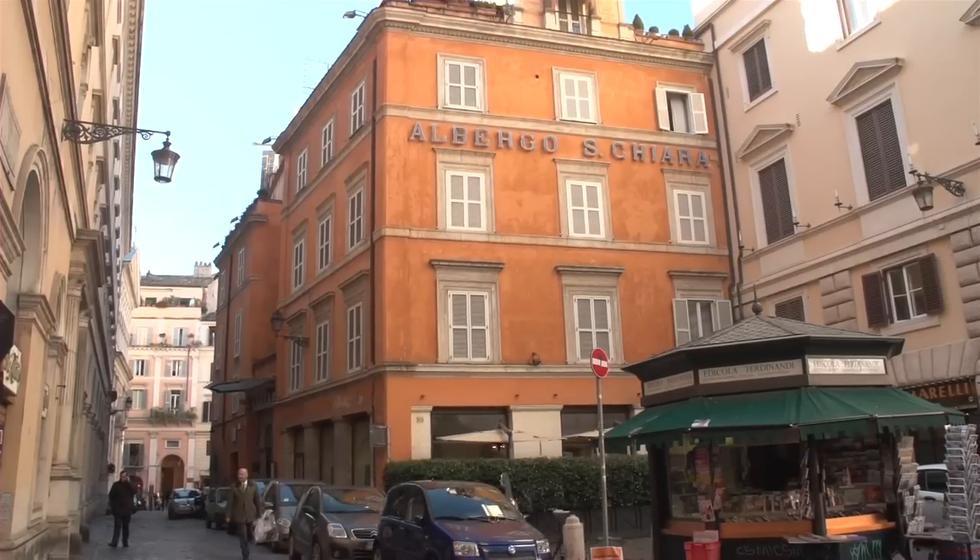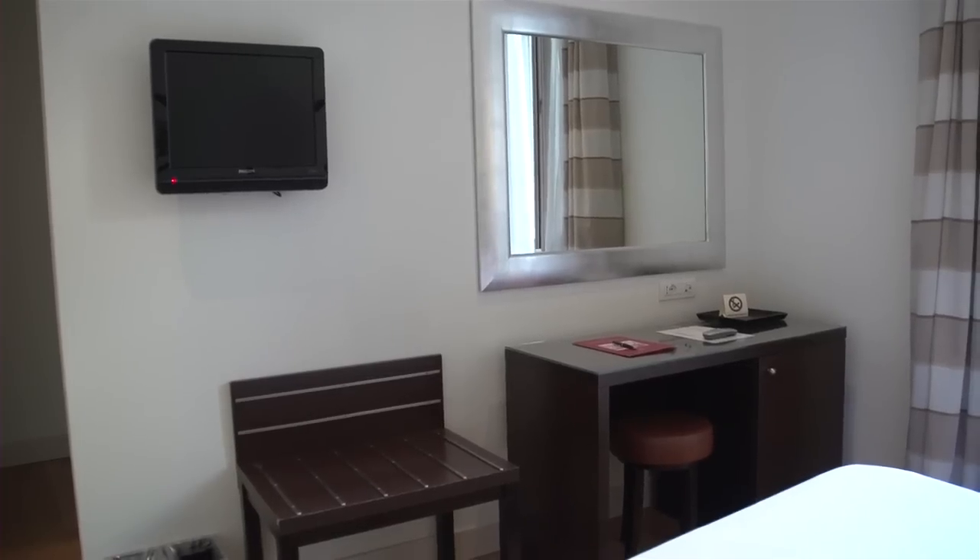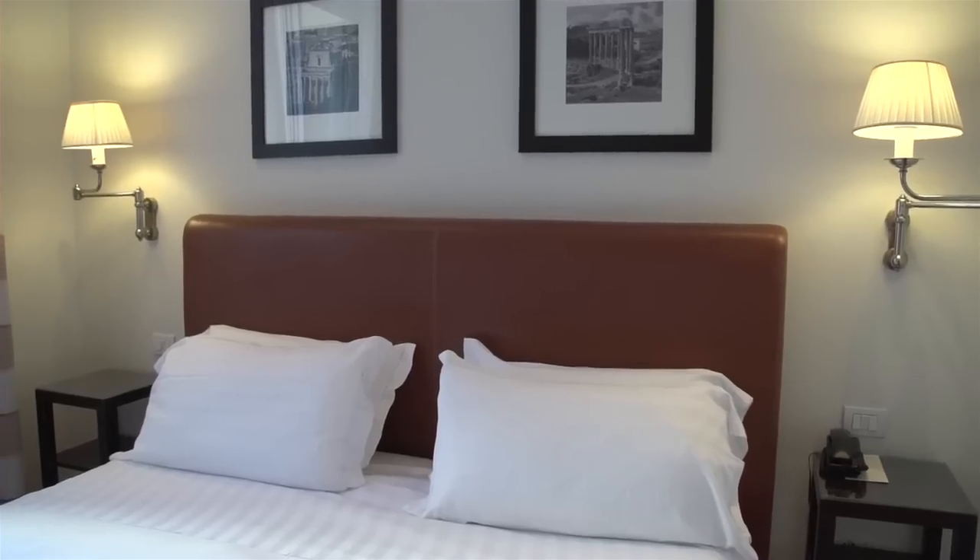And when you've finished your days exploring, it's so easy to just walk back over to your hotel, get a good night's rest, and get ready for another day.